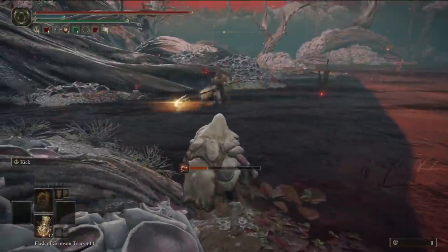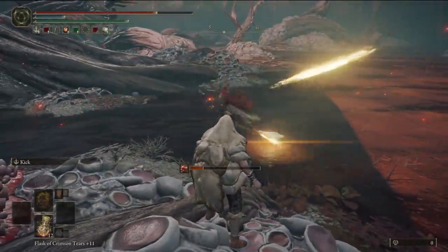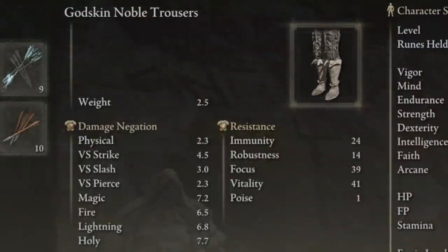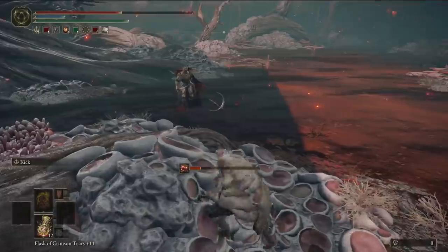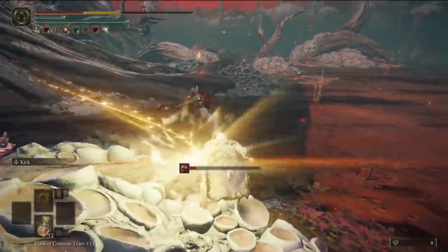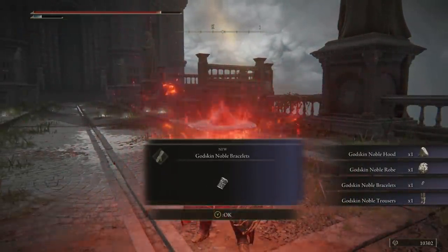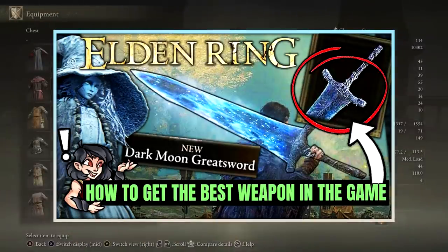Fifth up today, we will round out the elemental list with a nod to the strongest holy damage negation armor set, which is the Godskin Noble Armor. This armor isn't great for many other reasons; however, the full set is only 12.2 weight and the holy negation is 31, so if you're looking for light weight and high holy resistance, this is absolutely the right choice. To acquire it, you must defeat the Godskin Noble enemy on the bridge to the Divine Tower of Liurnia, which you will reach as part of the Ranni questline — we have a video on that in the channel down below.